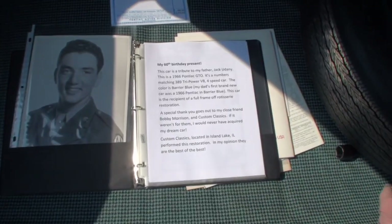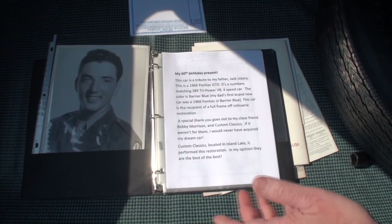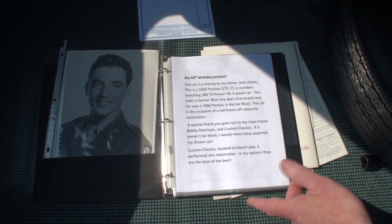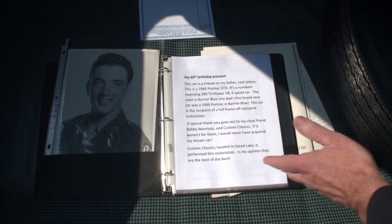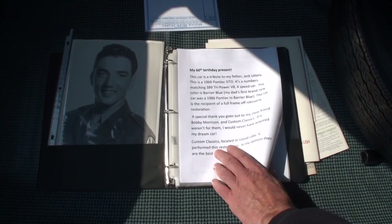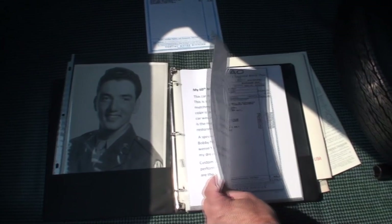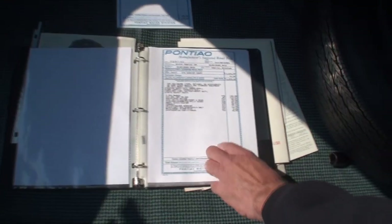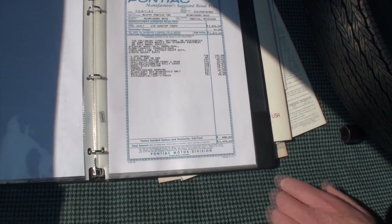Flipping through the pages here — as we said, this is Gary's 60th birthday present, and as we'll discuss in the driving video, it was very important that this car became a tribute to his father. Both him and his father loved the GTOs. There's a picture of his father when he was in World War II. And a copy of the original window sticker, which is also up on display, but he put that in the book.